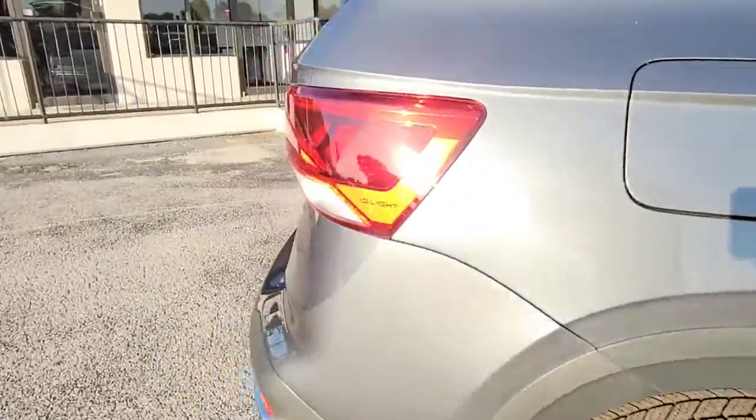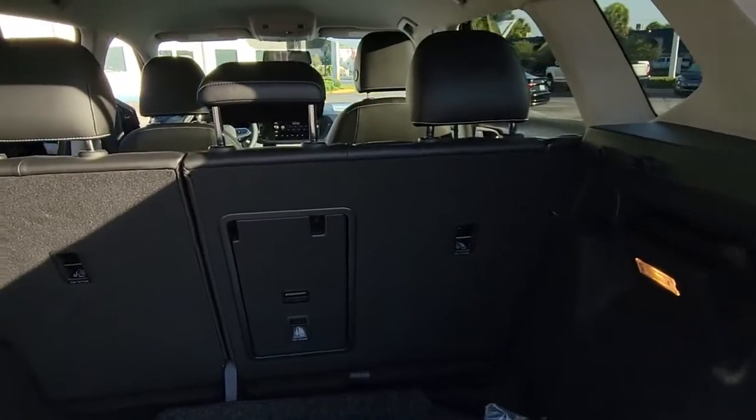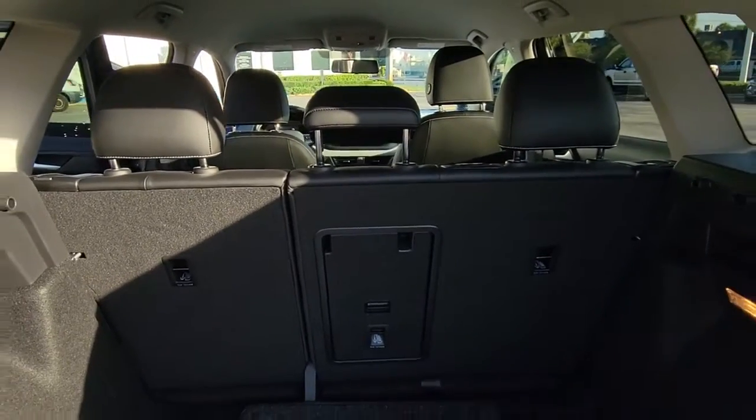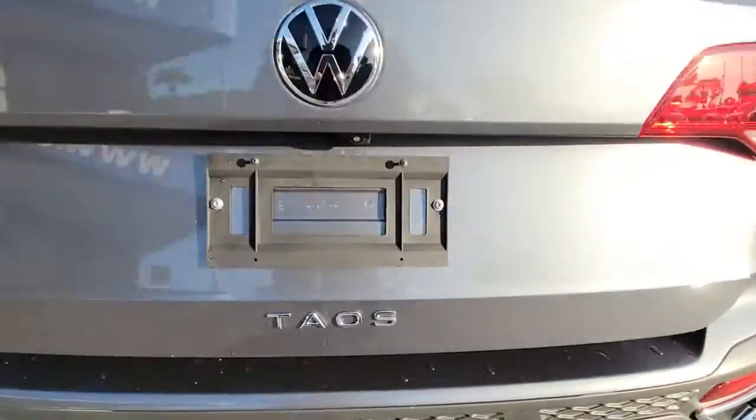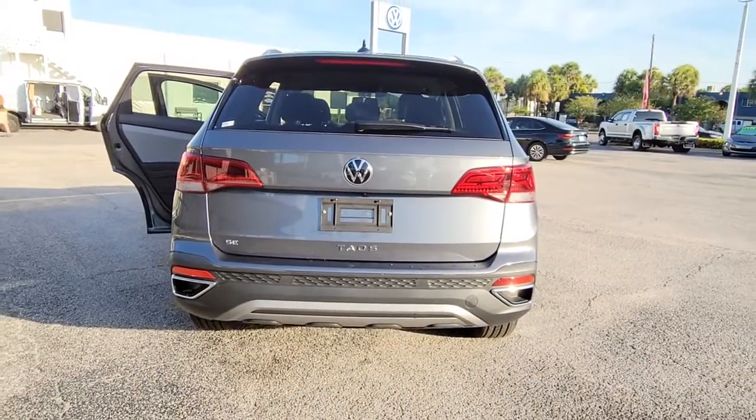These are just some of the great options this vehicle comes with: keyless entry, backup camera, heated mirrors, keyless start, remote engine start, satellite radio, Bluetooth connection, aluminum wheels, blind spot monitor, and heated front seats.